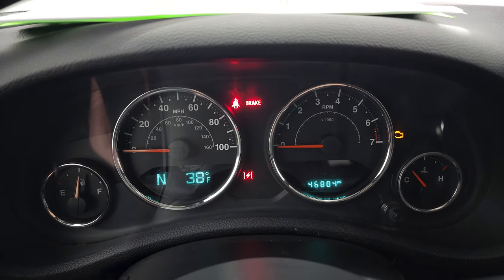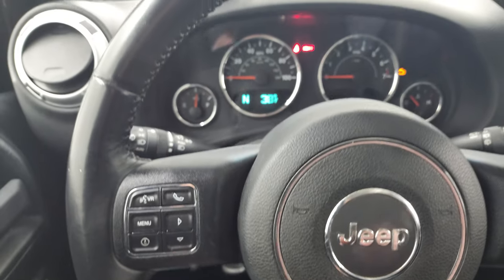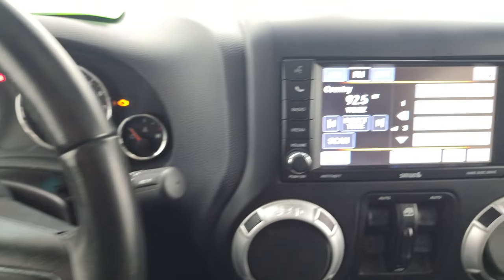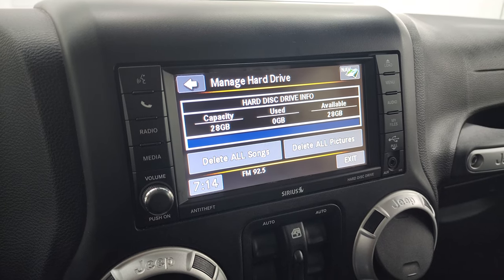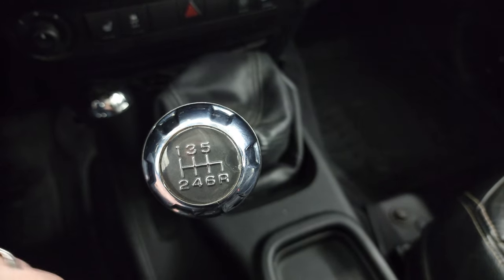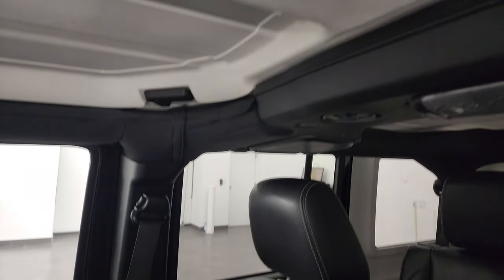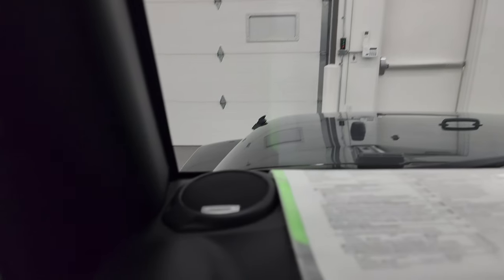This one has 46,884 miles. You get the compass and outside temperature display, and the instrument cluster is very nice and clean. It comes with a leather-wrapped steering wheel — cruise controls on the right, Bluetooth and information center controls on the left, and audio controls on the back of the steering wheel. This one comes with the 430 radio — AM, FM, and SiriusXM radio capabilities, plus a hard drive where you can save music and pictures — up to 28 gigs of hard drive space. You get power window controls, air controls, heated seats, stability control, mirror control, the 4x4 shifter, and the 6-speed manual transmission. The windshield is in really nice condition — no major rock chips. It smells very clean inside; I don't think it's ever been smoked in. And it does have the auto-dimming mirror and the Alpine premium sound system.